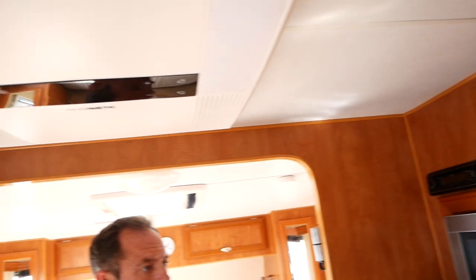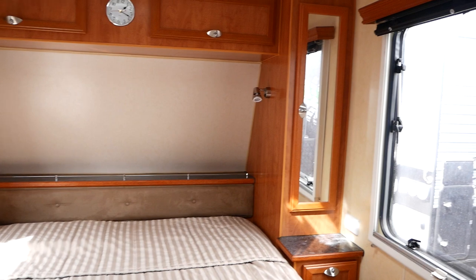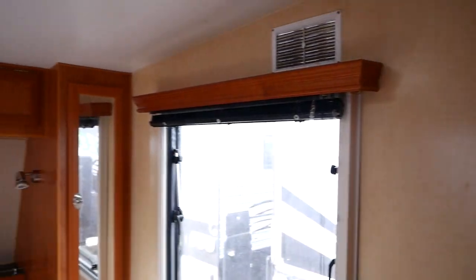We've got the Dometic reverse cycle air conditioning and the remote is nicely placed on the wall. There's a queen-size bed, and the TV is stored under here — you would watch it in the corner there. There's the bracket, your aerial, and your Winegard aerial.